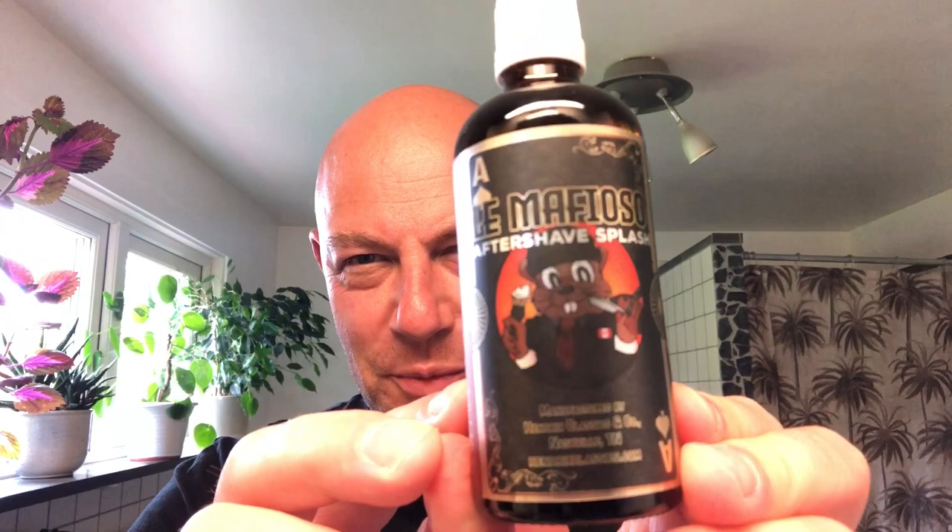This is the aftershave. I bought it from the razor company who ships alcohol splashes to Europe. Again, super, super nice label. Looks really expensive — extremely classy label.